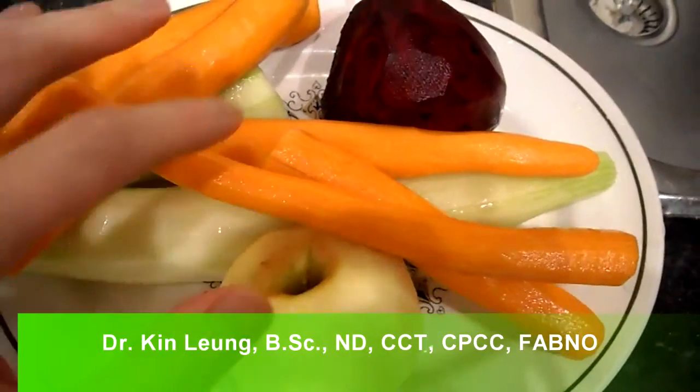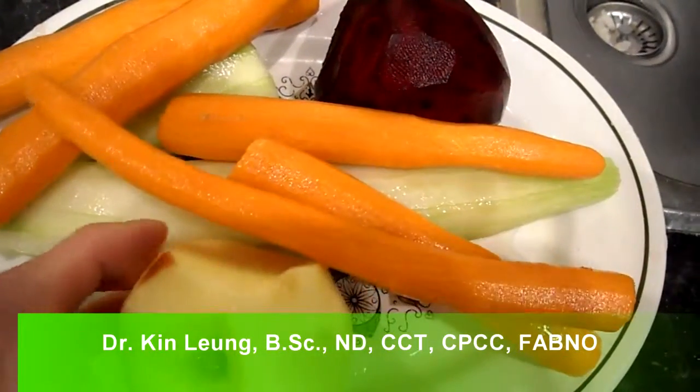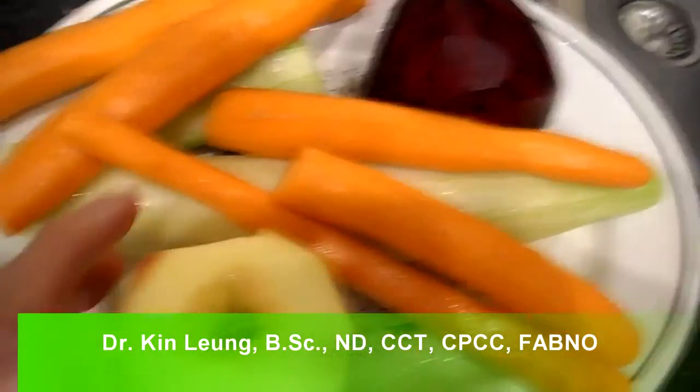Today I'm doing a juicing recipe. I've got some carrots, cucumbers, beet, and this apple that was about to go bad, so I want to use it up.